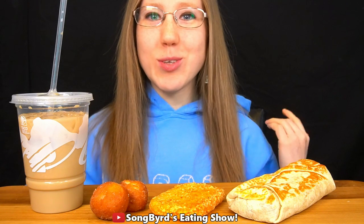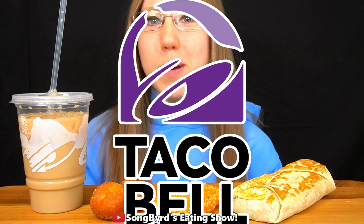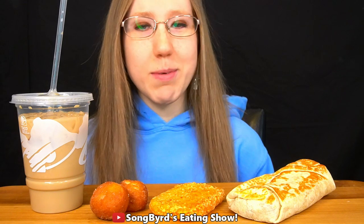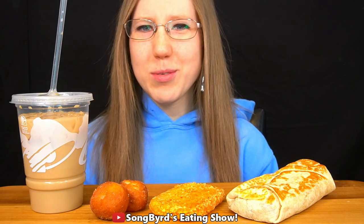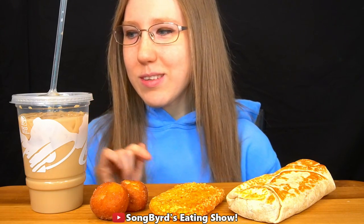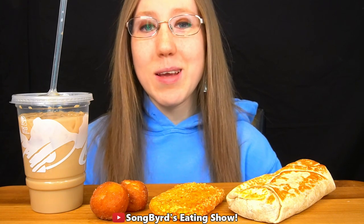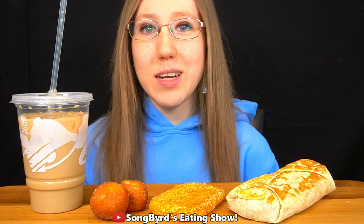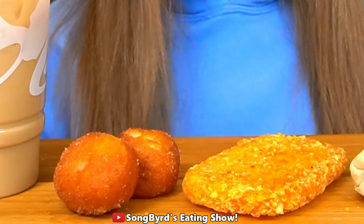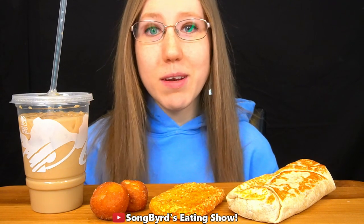Hi fellow birdies and welcome back to another edition of Somber's Eating Show. In today's video we're going to be looking at Taco Bell's brand new Big Breakfast Box, which just came out this past week. This also includes the new Cinnamon Delights Iced Coffee. I haven't seen too many good reviews about this coffee so far, but we're going to try it ourselves today. I haven't tried coffee from Taco Bell before, and I've never tried Taco Bell's breakfast, so all these items are new to me.